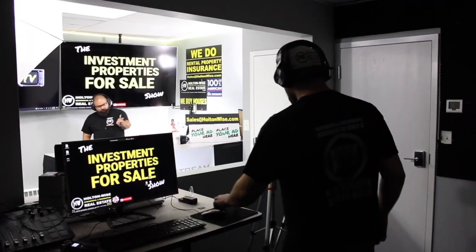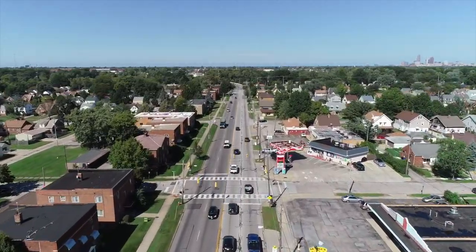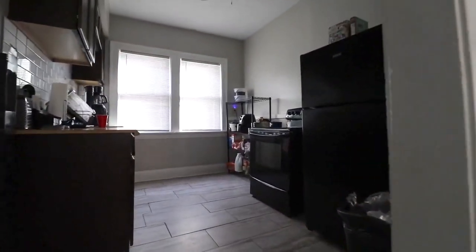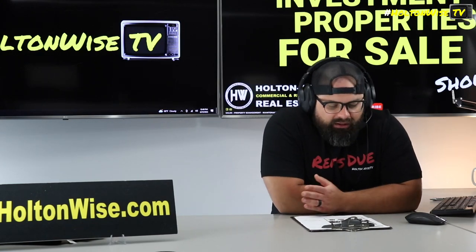Welcome to the Investment Properties for Sales Show, folks. We think it's selling at or above list. We are going to provide you guys with complete transparency and education. We take you to the video tour, point by point, giving it to you straight. What's up Cleveland investors — I got another one for you guys.